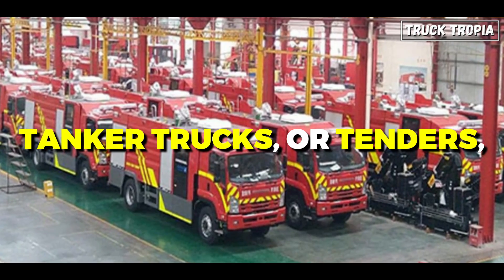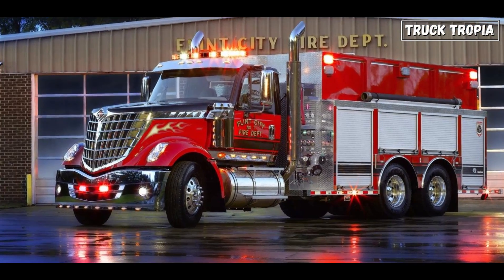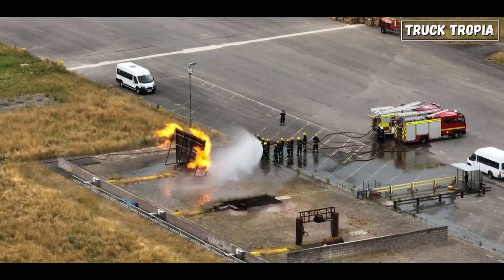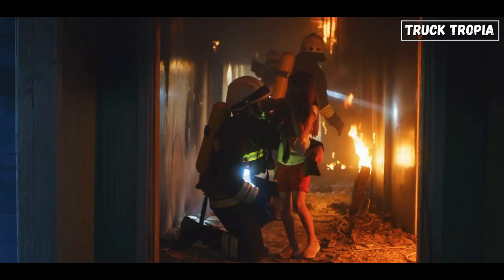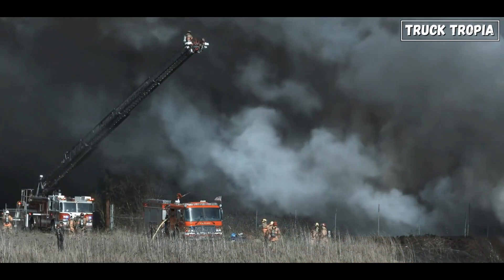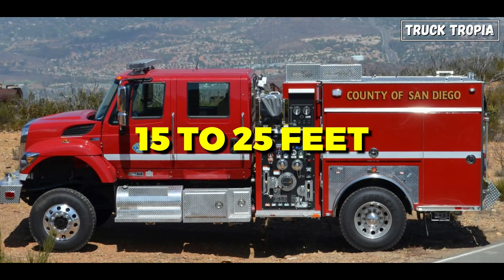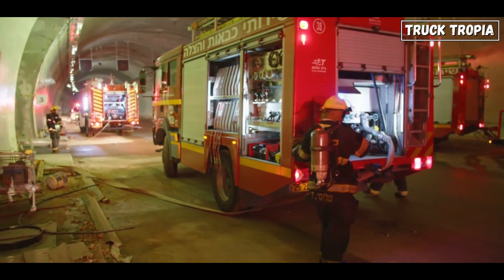Tanker trucks, or tenders, vary in size, with smaller ones starting around 20 feet and larger ones exceeding 40 feet. They transport large quantities of water to areas without a readily available water supply, playing a crucial role in rural firefighting. Rescue trucks, with sizes often ranging from 20 to 40 feet, carry specialized equipment for rescue operations, including extrication tools, medical equipment, and hazardous materials response gear. Wildland fire engines are typically smaller, 15 to 25 feet, designed for off-road use, specifically built for fighting wildfires in challenging terrain.